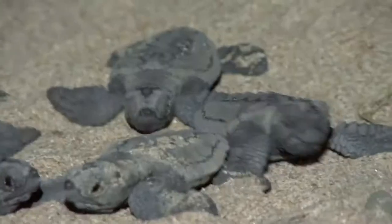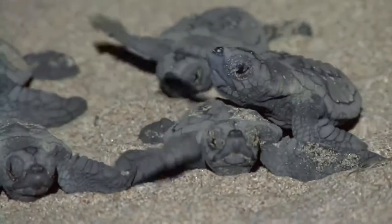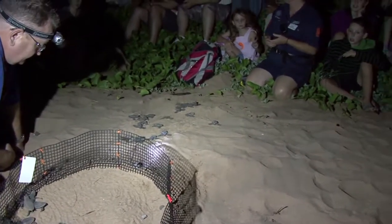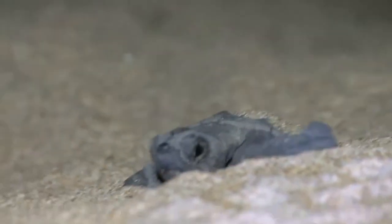Only one in 1,000 will survive long enough to breed. Nesting adult turtles are best seen after dark, from November to January, and hatchlings are best seen from 7pm until midnight, from January through March.